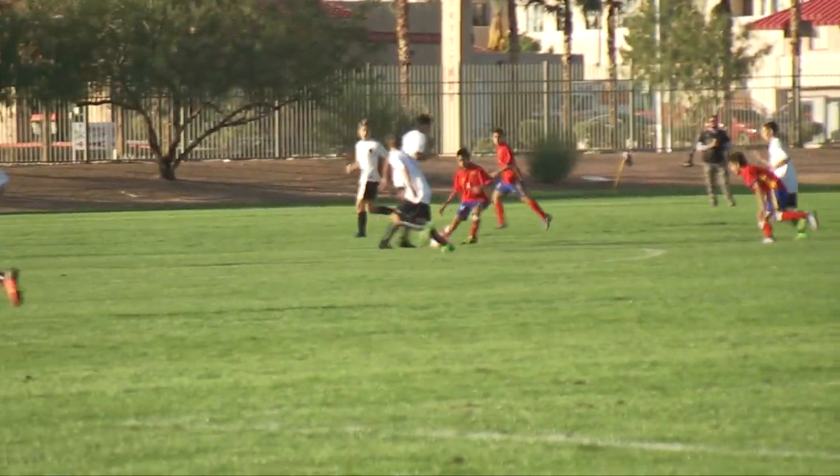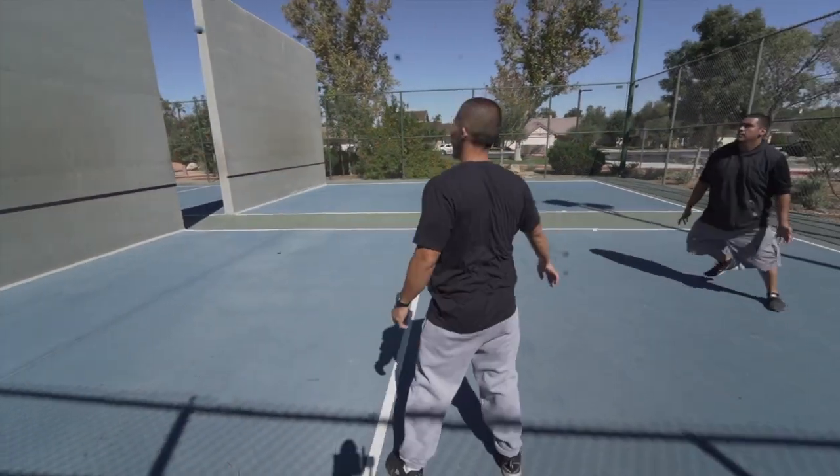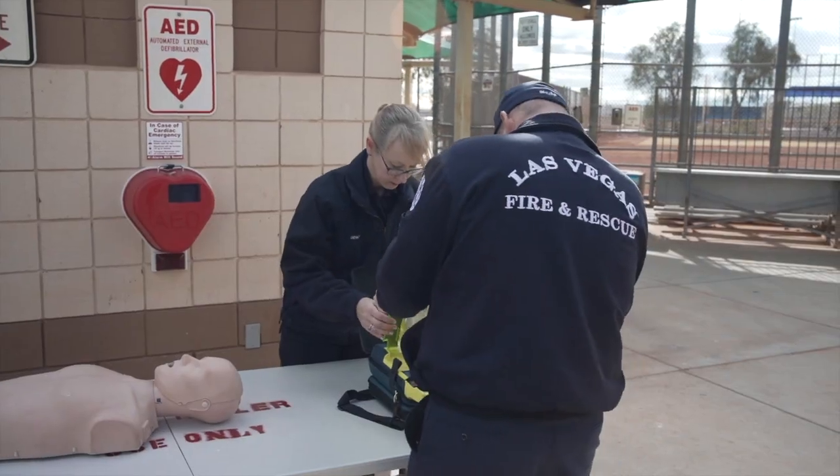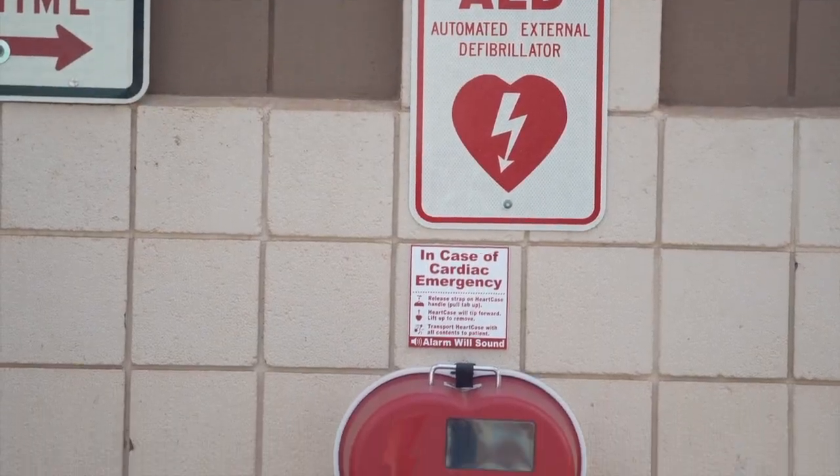That incident, while one of the most high profile, is not terribly uncommon in sports, which is why Las Vegas Fire and Rescue has been partnering with AMR Ambulance Service to make sure AEDs are located in several city of Las Vegas parks.